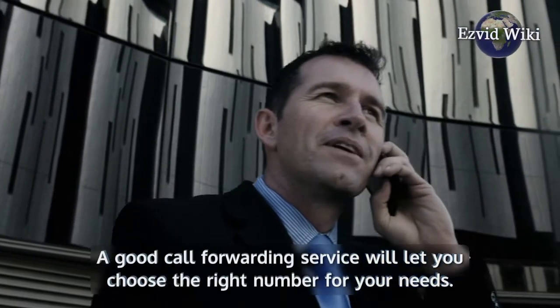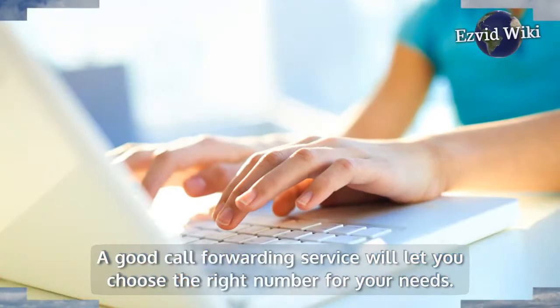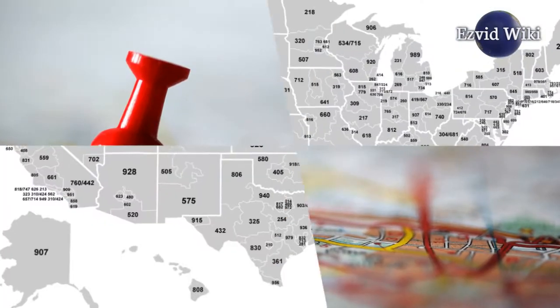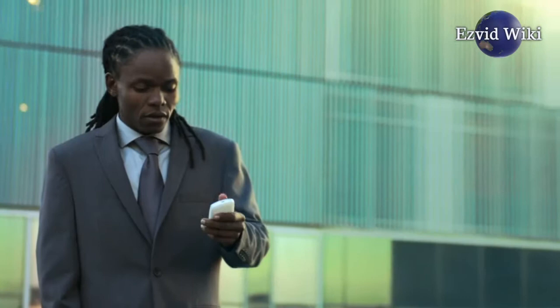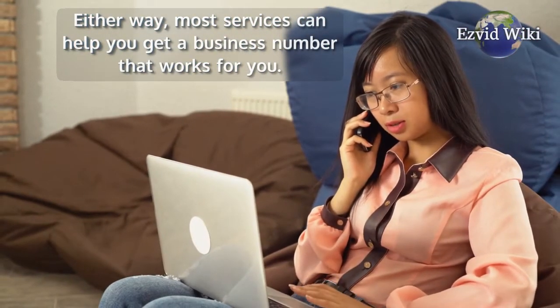A good call forwarding service will let you choose the right number for your needs. If you're an online or national business, that could be a toll-free 800 number. If you're more of a local enterprise, you'll want an area code that's recognizable to your customers. Either way, most services can help you get a business number that works for you.